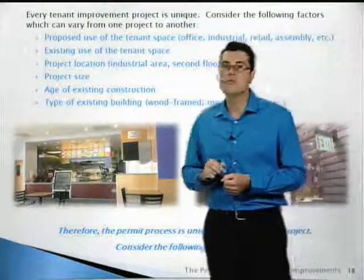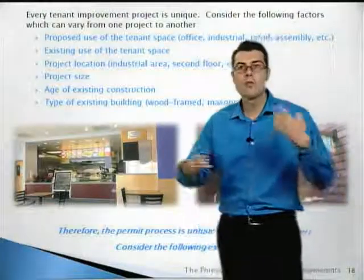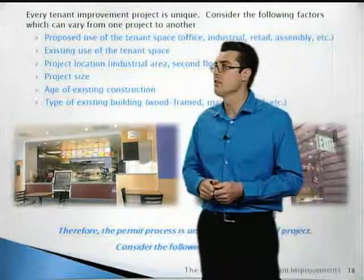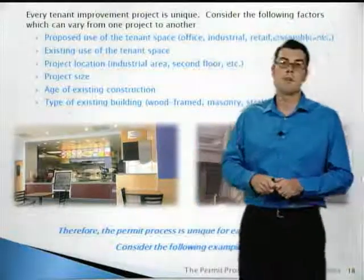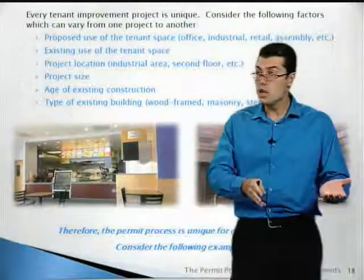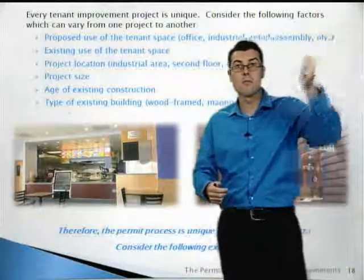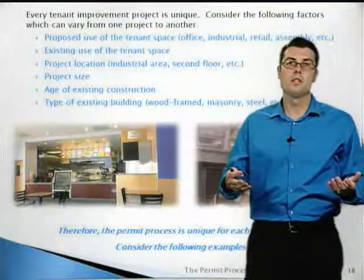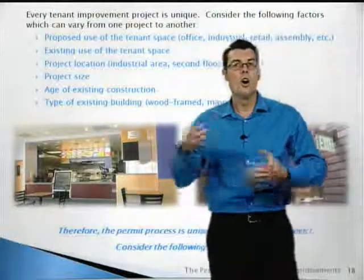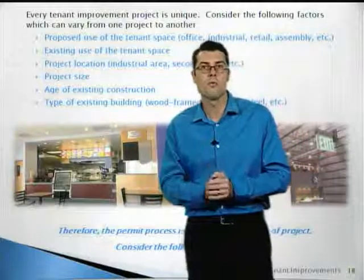Every tenant improvement project is unique. Consider the following factors that can vary from one project to another: the proposed use of the space — office, industrial, retail, assembly — the existing use, whether you're changing the use, where it's located, whether you're on a second floor, the size of your project, how old the existing building is, and what type of construction — wood-framed or masonry. All of these different factors affect the code requirements from one project to another.